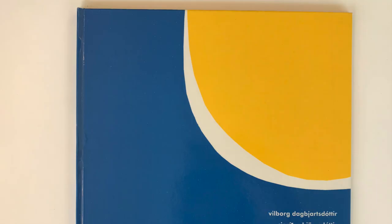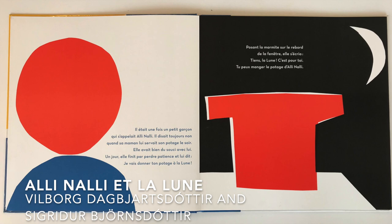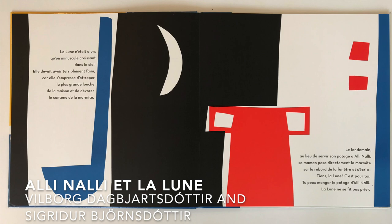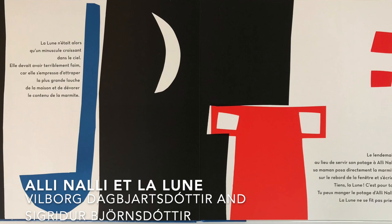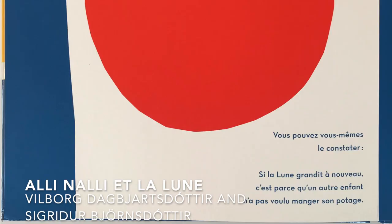This one's a simple and graphic story from Iceland about a boy who won't eat his soup, so his mother says she's going to give it to the moon instead. It's just a series of really striking shapes in three different colours, screen-printed with lots of overlaps — and sometimes these give you one extra colour. It's like a piece of modern art.